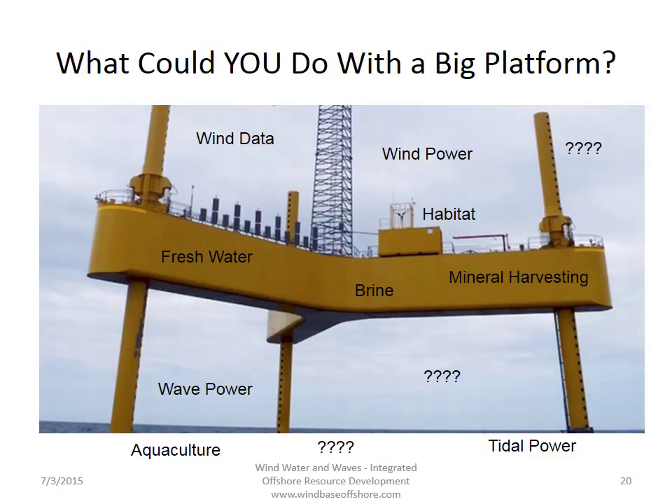Which leads to the question: how many other ways can you make money with these things? We've got wind data, wind power, habitats, minerals, brine, fresh water, wave energy, aquaculture, tidal power, and could be more. You should let us know what you think.